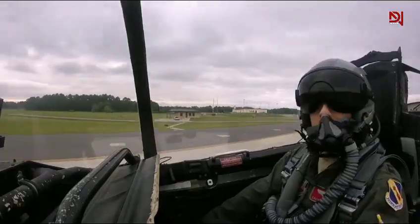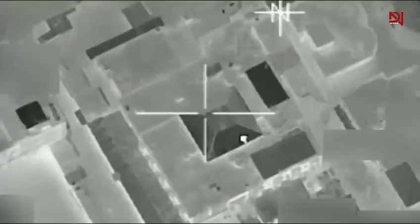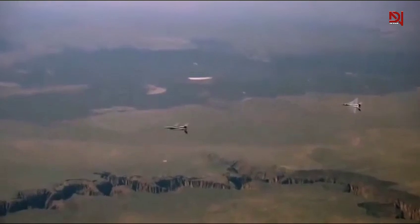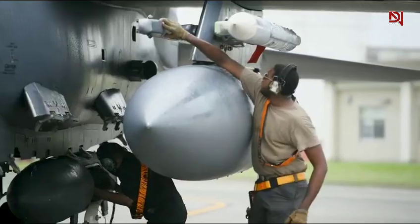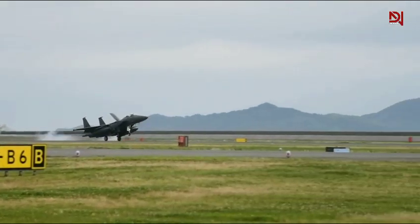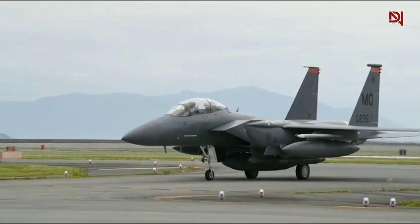Punishment for victories, zero defeats. The F-15 fighter jet's combat record stands unmatched in the annals of aerial warfare. But how did this fighter jet achieve such an extraordinary feat? From its inception during the Cold War to its latest incarnation as the F-15EX, the F-15 Eagle has continuously evolved to maintain its edge. This video explores the technological advancements and tactical superiority that have kept the F-15 at the apex of military aviation for decades.